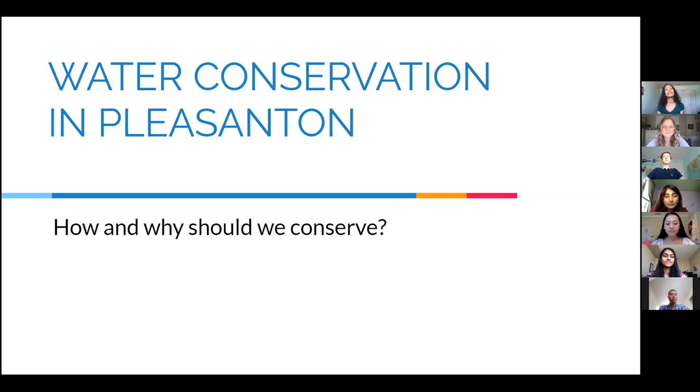My name is Allison Lee and I'm a recent graduate from Foothill High School and incoming freshman at UCLA studying political science. My name is Andy. I am majoring in managerial economics at UC Davis in the fall.